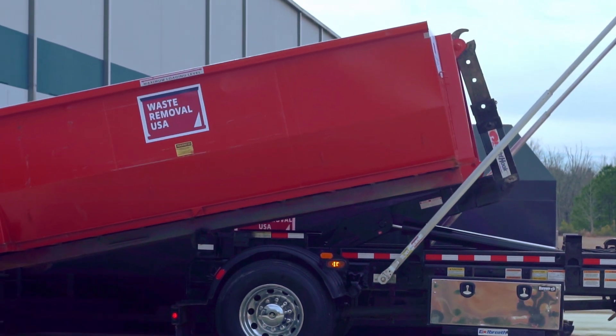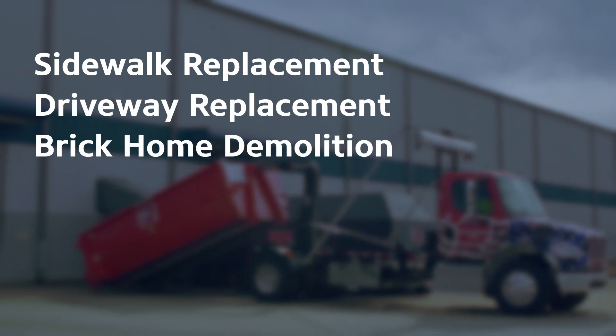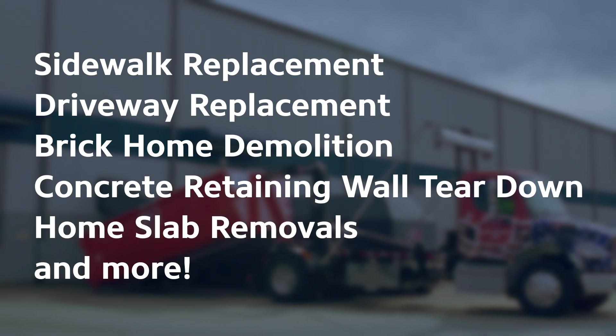Our dumpster rentals are perfect for various jobs – sidewalk replacement, driveway replacement, brick home demolition, concrete retaining wall teardown, home slab removals, and more.